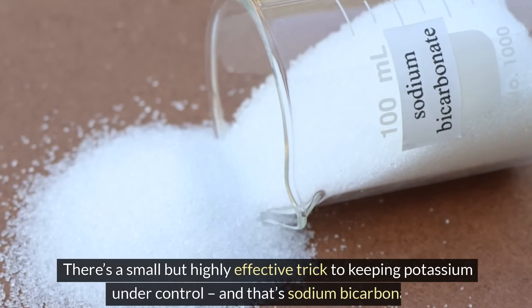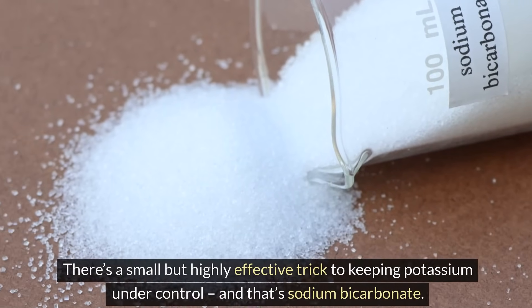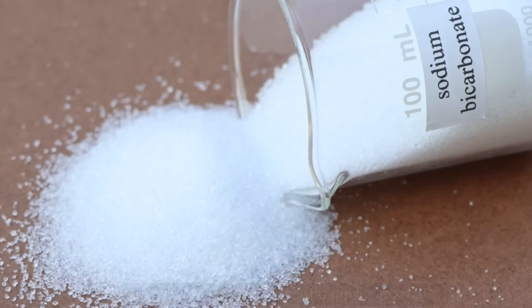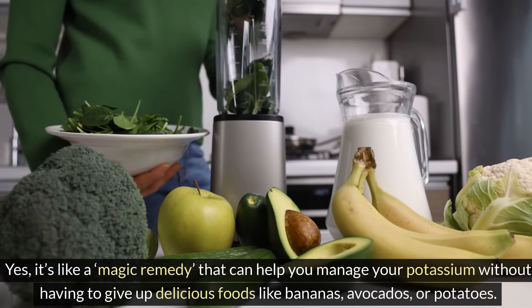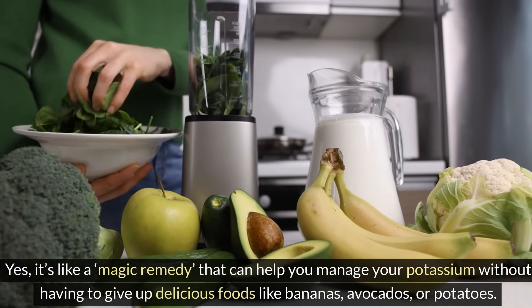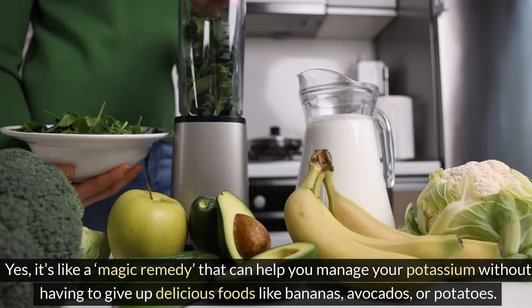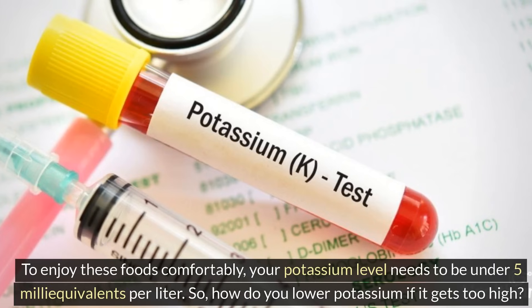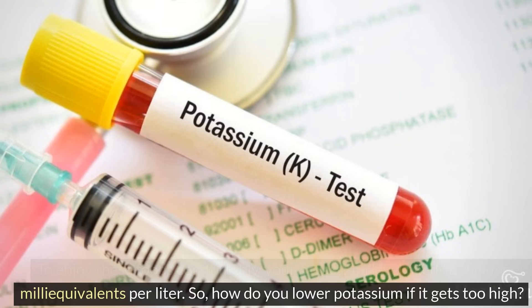There's a small but highly effective trick to keeping potassium under control, and that's sodium bicarbonate. It's like a remedy that can help you manage your potassium without having to give up delicious foods like bananas, avocados, or potatoes. To enjoy these foods comfortably, your potassium level needs to be under 5 milliequivalents per liter.